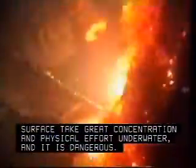This is all incredibly demanding work. The simplest activities on the surface take great concentration and physical effort underwater, and it is dangerous. Divers often work in the dark, sometimes inside confined spaces. They need to be able to remain calm in emergencies, all this while wearing scuba gear.